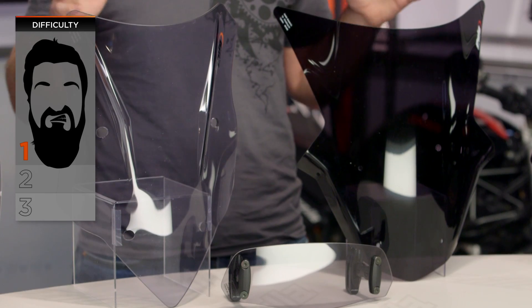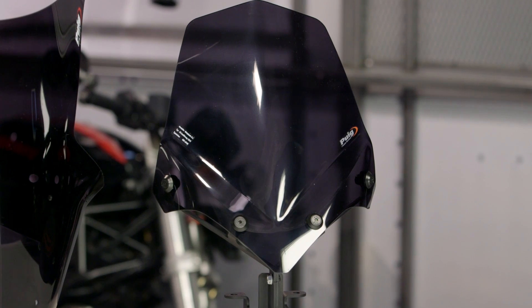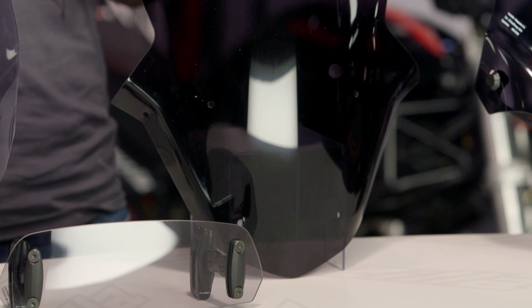Right now let's dive in and talk about what sets the Puig screens apart from other windscreens on the market. For over 50 years, Puig has been manufacturing motorcycle windscreens. They've since branched out into a wide variety of accessories, and in 2013 they opened up an office in Orlando, Florida to better serve the American market. While their accessories have taken off, their bread and butter is still their windscreens.